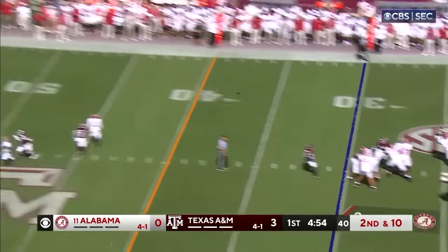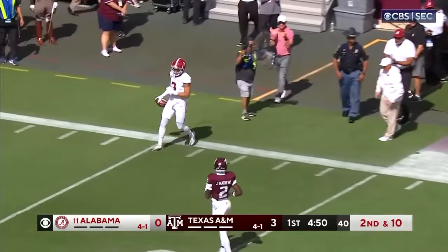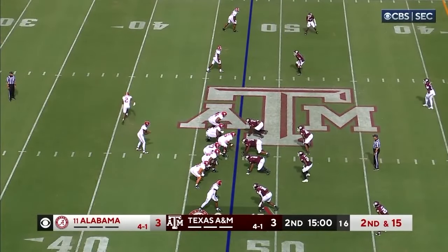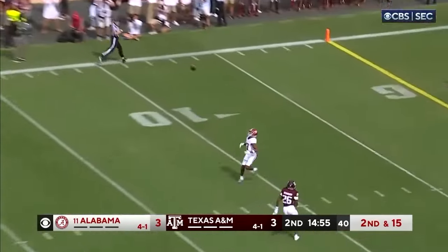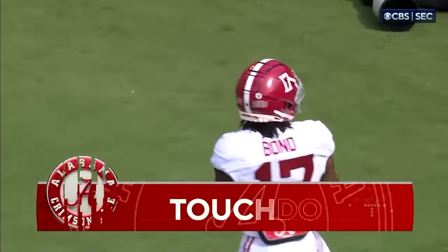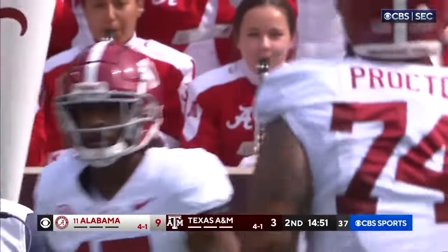Milrow going to go deep — what a catch by Jermaine Burton! That'll quiet the crowd. McClellan gets out of the backfield. Milrow going deep again — man wide open — got him. Isaiah Bond. Touchdown. 52 yards on the strike, and nobody back there with Bond.